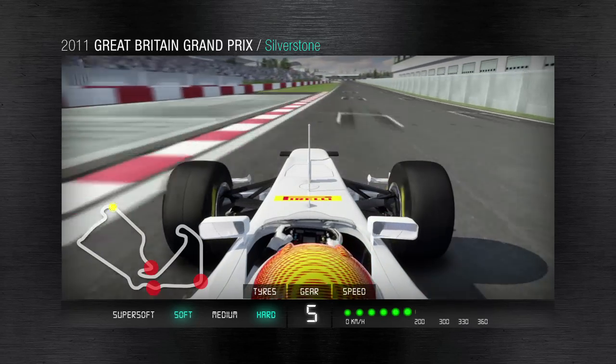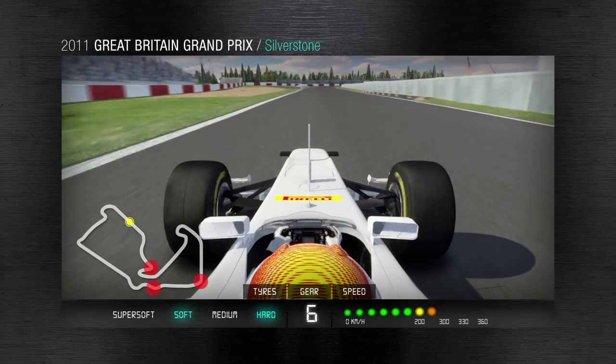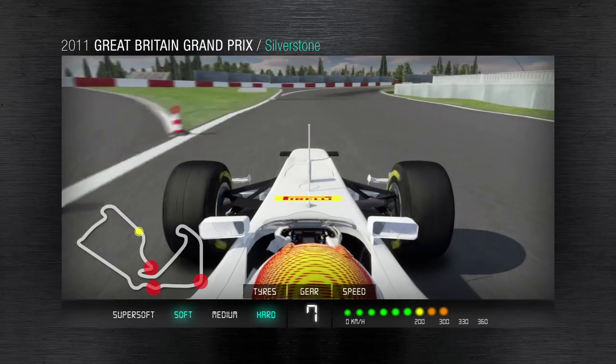Silverstone has a new paddock complex and start-finish straight next to Club Corner this year, at the bottom part of the circuit. The hard tyre and the soft tyre are the two nominations from Pirelli here.